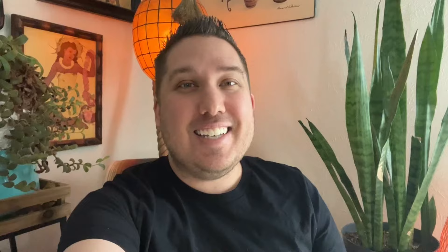So please subscribe if you haven't and keep digging for treasure because you won't find it if you don't look. Bye, everybody.